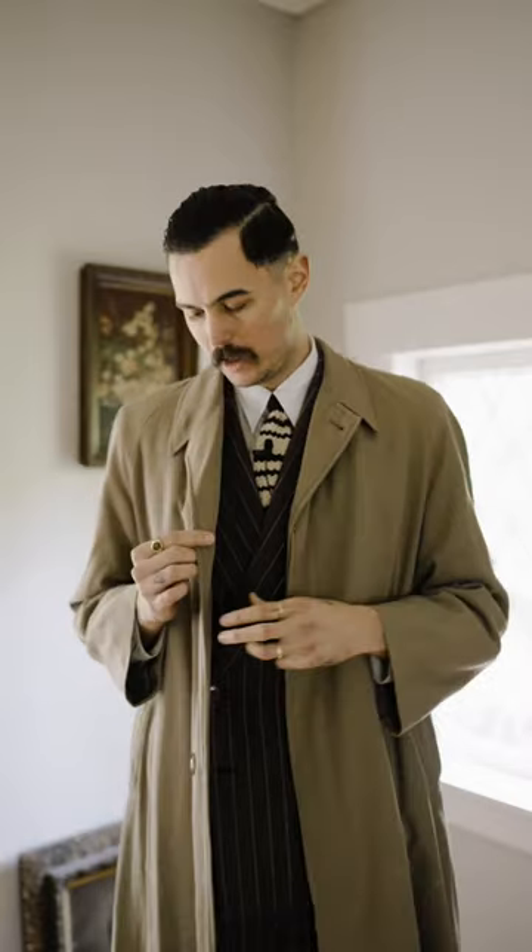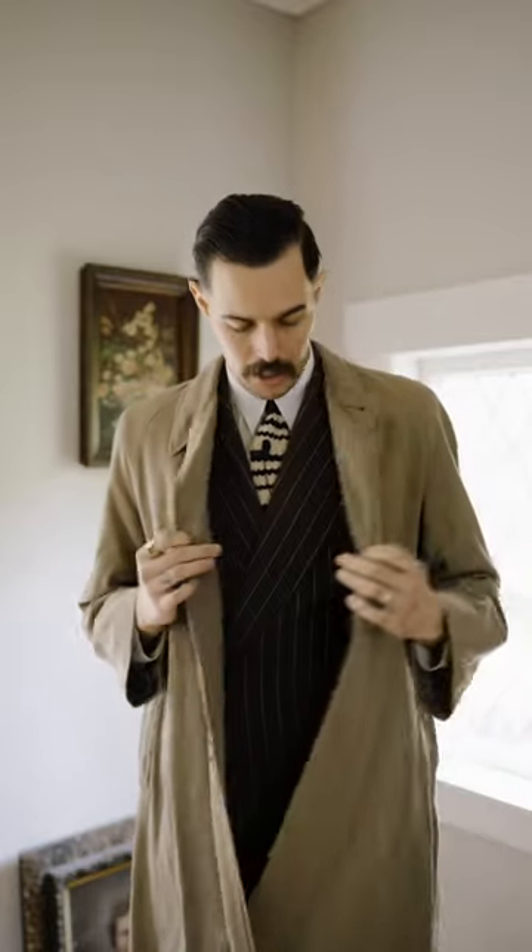Hey guys, I thought I'd break down my outfit for today. Starting from the top, I have a 1950s coat which is made in New Zealand. I picked this up for about $60, which is quite a big bargain in my opinion. It's a beautiful kind of camel color, which I love.